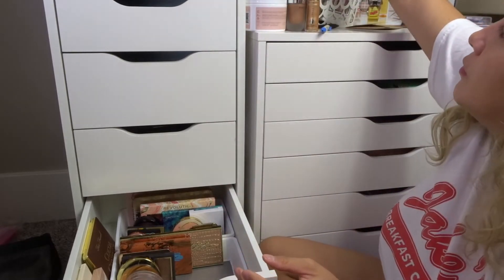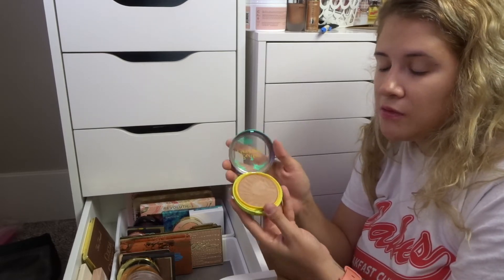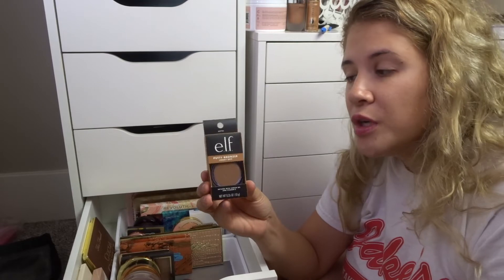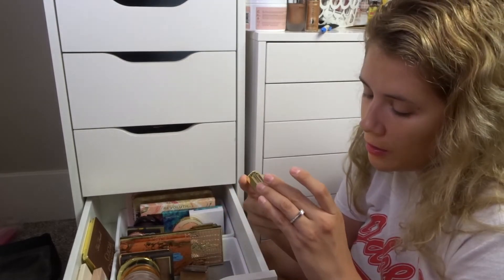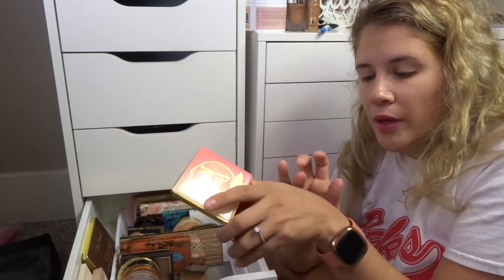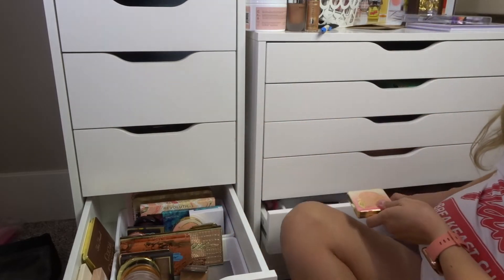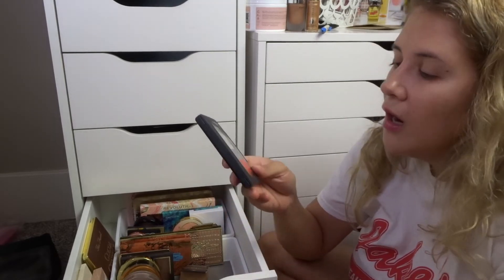I've got the Physicians Formula Butter Bronzer in Original Bronze — keeping this for when I'm on my more pale side. A new pickup from Ulta today is the ELF Putty Bronzer in Honey Drip — I really want to try this, so that's staying. I also have this translucent finishing powder infused with peach and fig — it looks really pink but when you put it on skin it disappears. I thought it was a blush but I'm going to move it into my foundation drawer with all my setting powders.